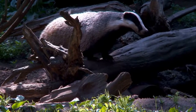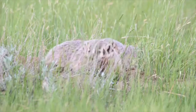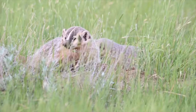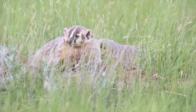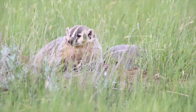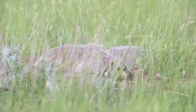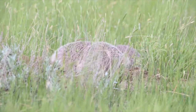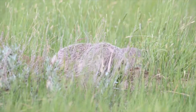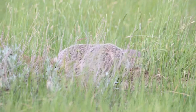Hey y'all, welcome back to another one. Today we'll be looking at another furbearer profile. Please like and subscribe to Outdoor Experiences — we've made over a hundred videos for this channel and every like and subscriber helps. Today's furbearer profile is Taxidea taxus, or the American badger.